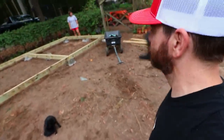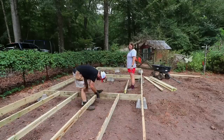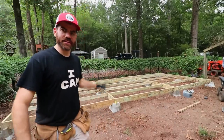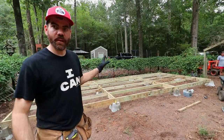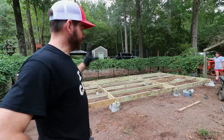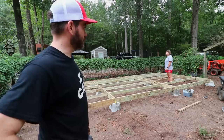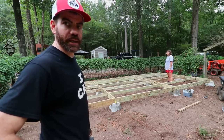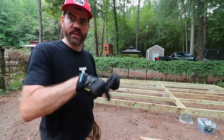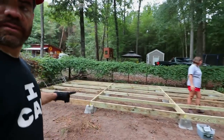We got the floor pretty much framed out. Now we're going to put the braces in. We've got it all laid out — we're out of today's materials. We got pretty much 90% of the base done. We've got to come back and put some bracing going this way and then we're going to put the flooring down — three-quarter inch plywood for the floor. Is y'all's coop a solid floor? Let me know the pros and cons down in the comments. These first two sections will be the big chicken coop and this section will be the bantam coop.